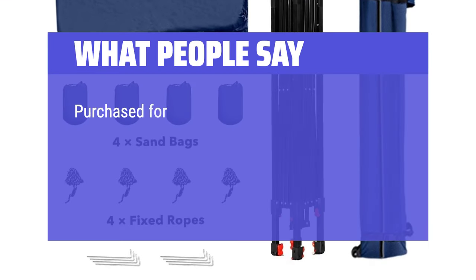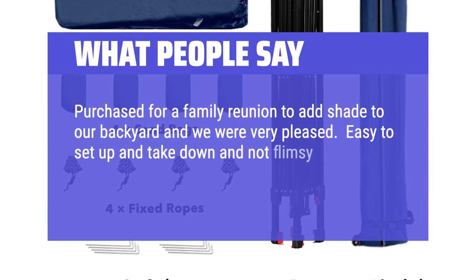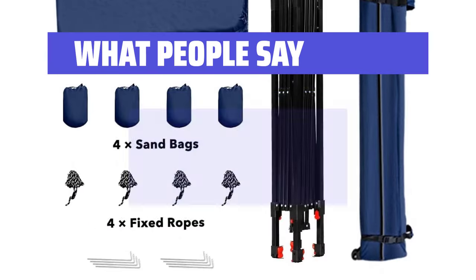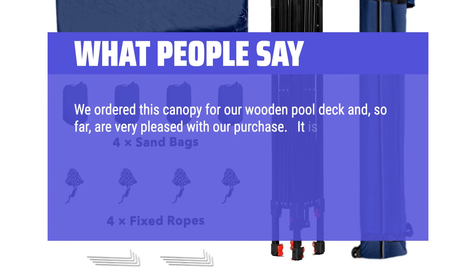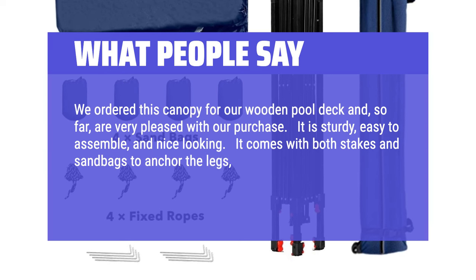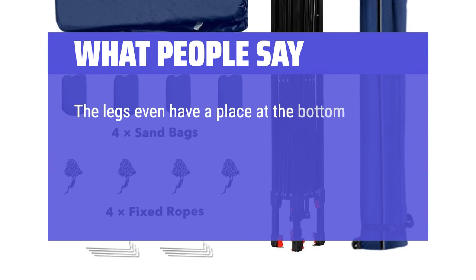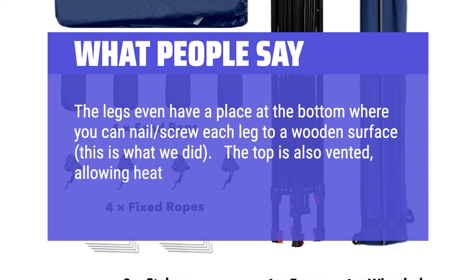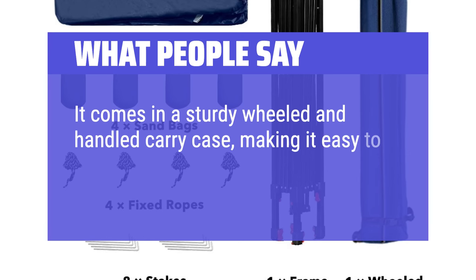What people say: Purchased for a family reunion to add shade to our backyard and we were very pleased. Easy to set up and take down and not flimsy like others we have owned. Carrying case makes it easy to store and transport. We ordered this canopy for our wooden pool deck and, so far, are very pleased with our purchase. It is sturdy, easy to assemble, and nice looking. It comes with both stakes and sandbags to anchor the legs, as well as velcro corners and tie-downs to secure the top. The legs even have a place at the bottom where you can nail or screw each leg to a wooden surface, which is what we did. The top is also vented, allowing heat to escape and protecting against wind damage. It comes in a sturdy wheeled and handled carry case, making it easy to both pack up and transport.